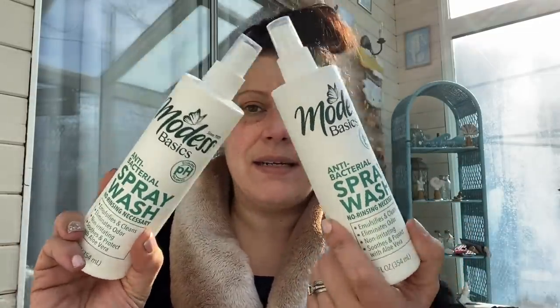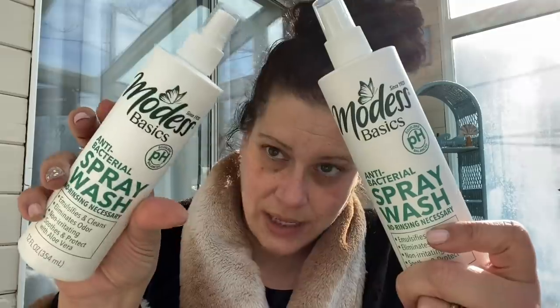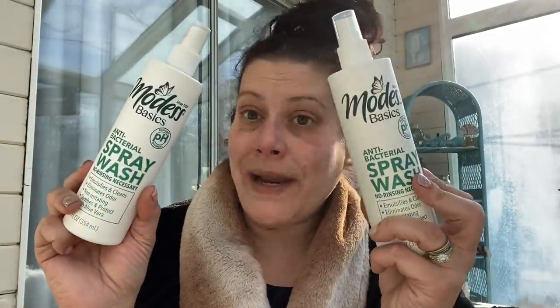I also found two more of the Modest Basics antibacterial spray wash — made in Canada, smells wonderful. It's designed for dry bathing, but the back says you can add a capful to laundry. It contains benzalkonium chloride, so I buy it to put in my laundry sanitizer bottle for laundry sanitation. It's way cheaper than Lysol laundry sanitizer, though not quite as strong.